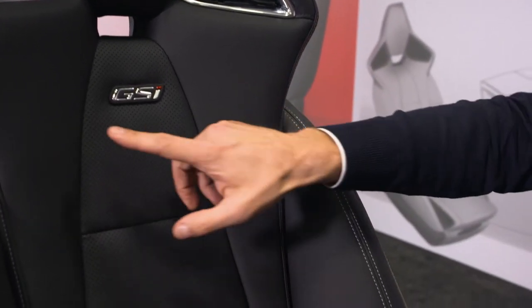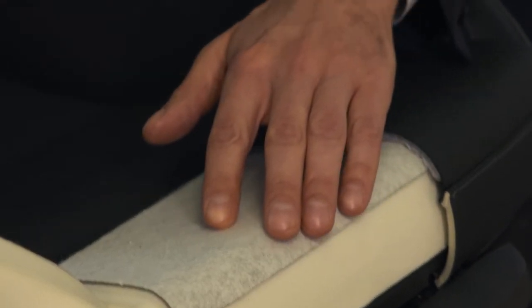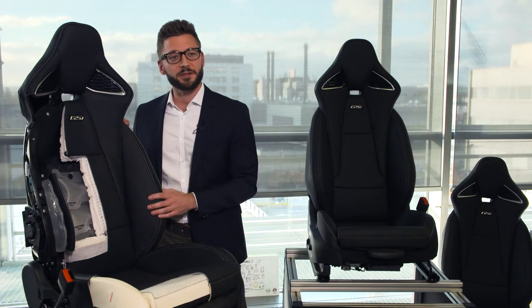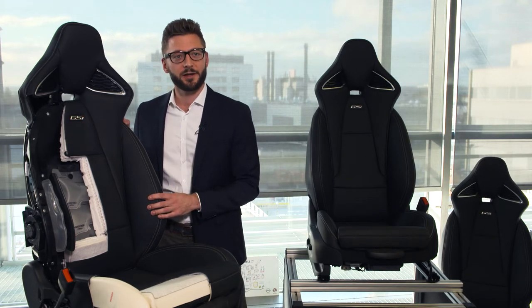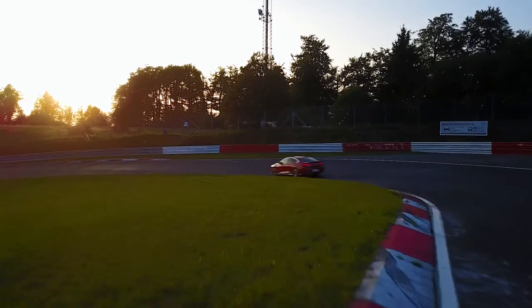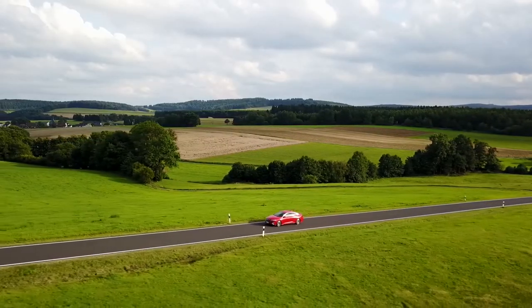For us in seat engineering, we were excited to be part of the creation of the new Insignia high performance version. The good thing is that the standard seat is already very mass reduced. So we took it as a starting point to build up the performance seat, gain a little more weight reduction, and come up with a seat that fulfills all the necessary safety features while being a truly sporty seat — supportive enough when lapping the Nürburgring Nordschleife, yet providing superb comfort on long journeys.